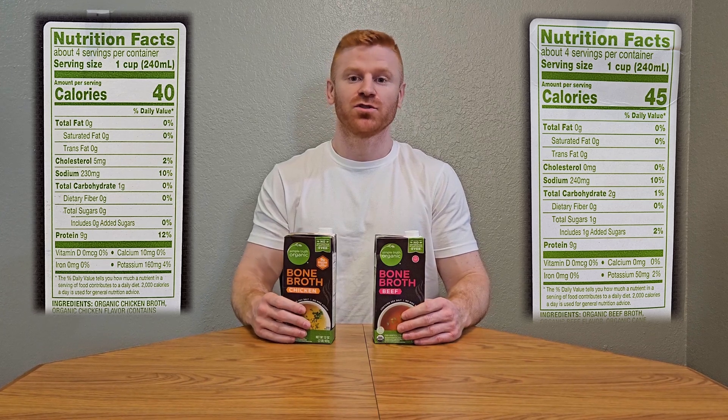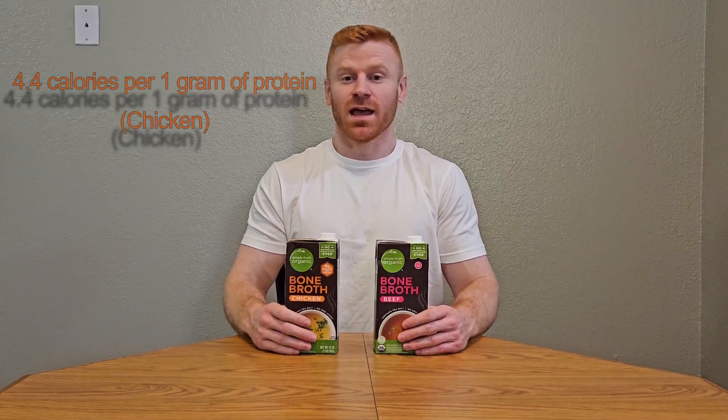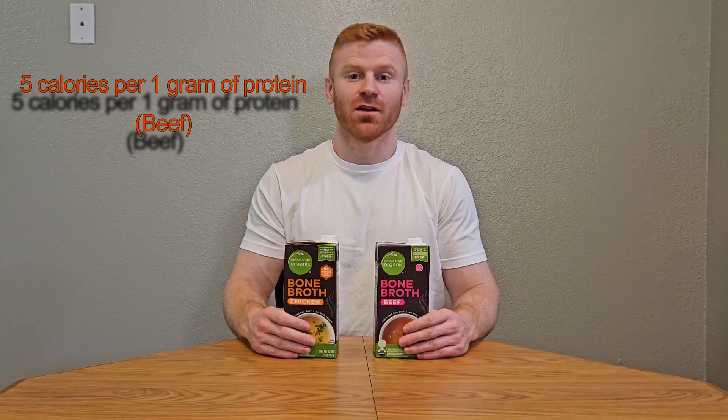Now, chicken and beef bone broth: you get 9 grams of protein for an 8-ounce serving of both chicken and beef bone broth — 45 calories for the beef and only 40 calories for the chicken, making chicken bone broth the second highest protein item in terms of calories per gram of protein, with tuna fish being the highest. Heat it up and drink it as a nice hot beverage or use it as a base for soups.